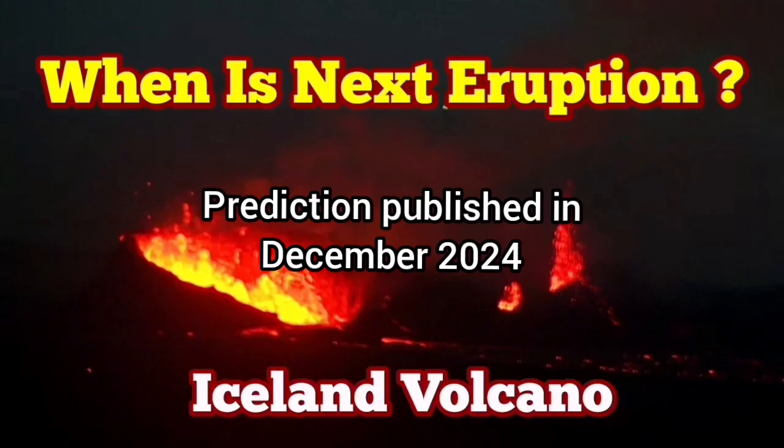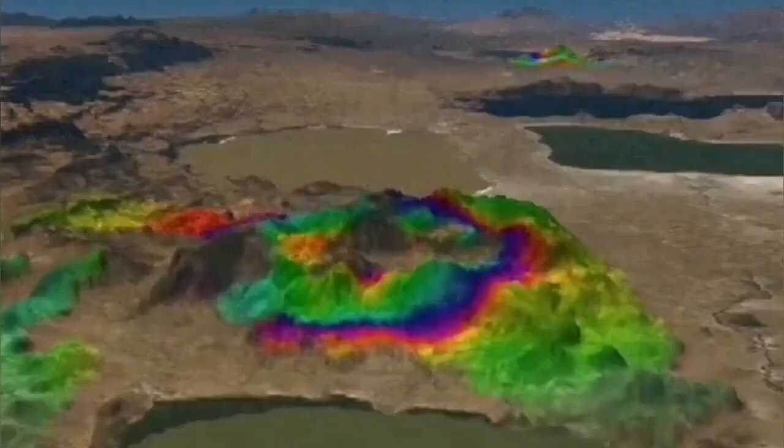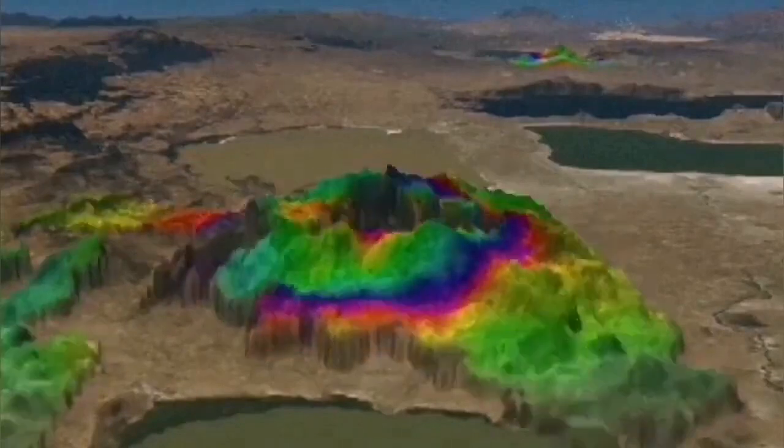The 7th eruption in the Svartsengi volcanic system happened as I predicted, between the 21st and 23rd — and it happened on the 21st of November. Within a few days we could see the evidence for the accumulation of the magma within the earth's crust: the land is rising, magma is accumulating, entering the reservoir.